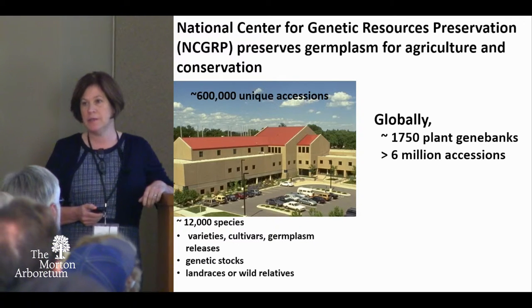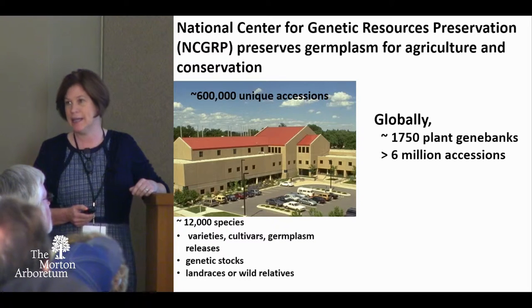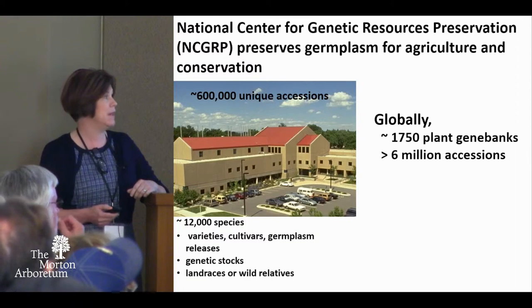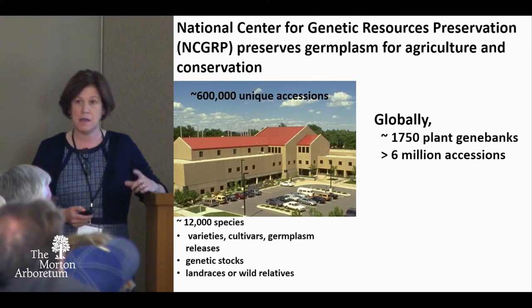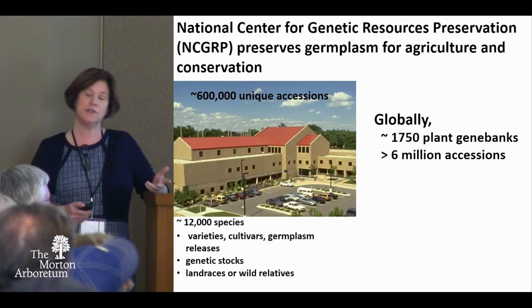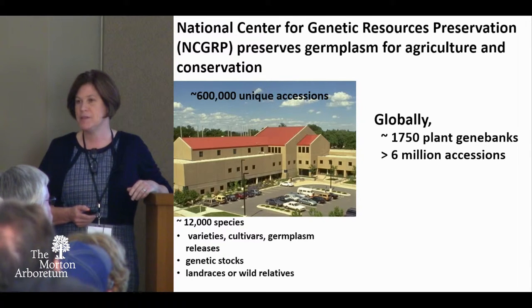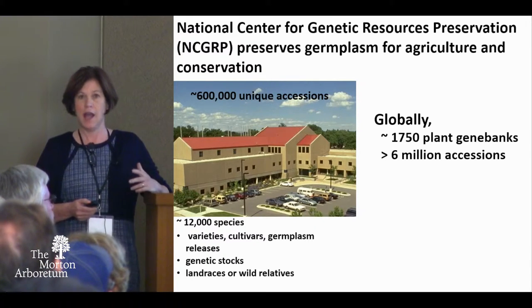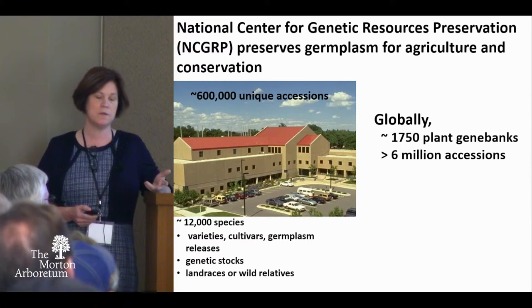We're at the National Center for Genetic Resources Preservation. It's taken me about 15 years to be able to say that name without breathing in the middle of it. It's a pretty long name, but we are a collection of germplasm — it's for agriculture.